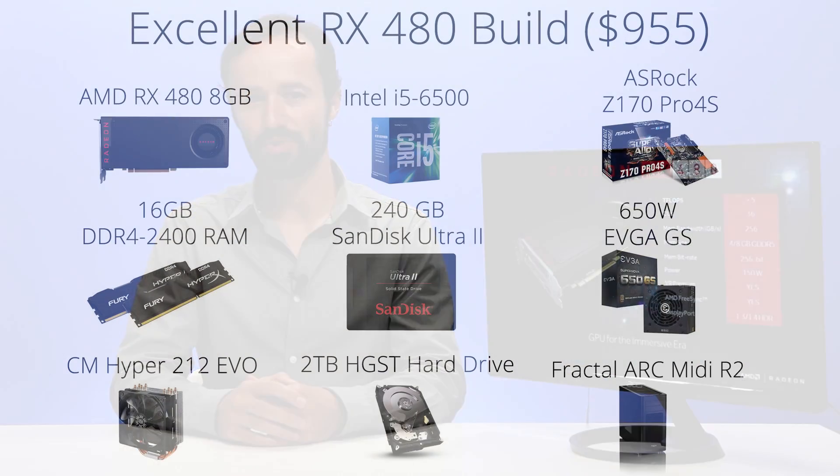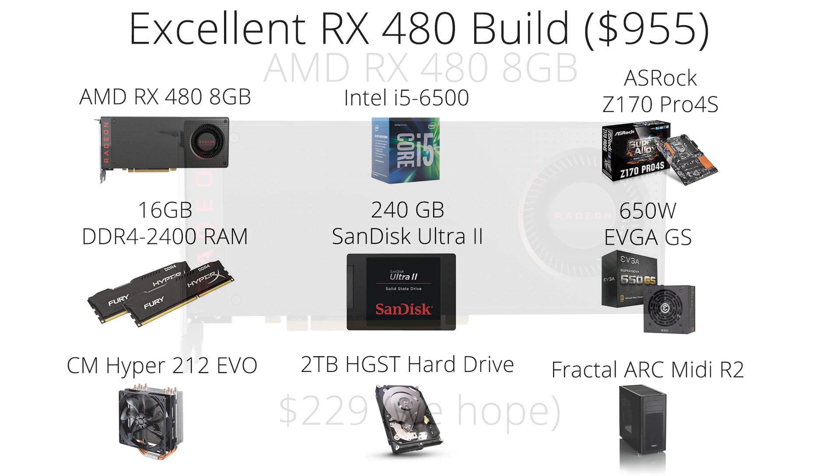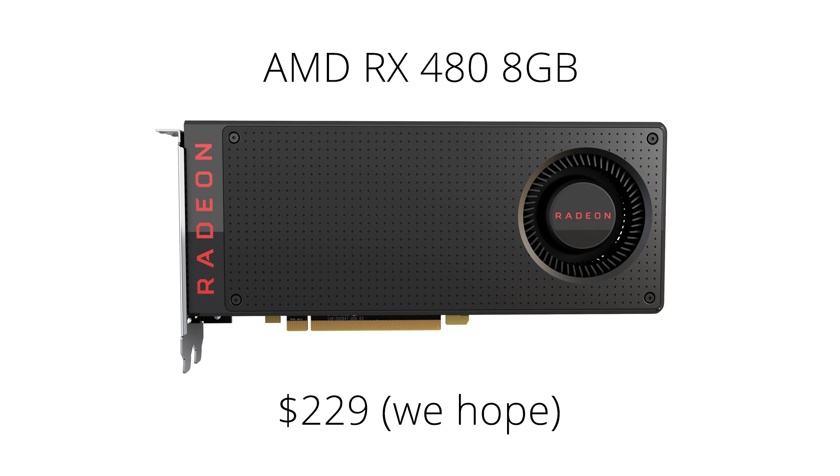Now, time for the builds. Let's take a look at the excellent build. As of launch day, this build is priced at $955 and is an excellent all-around PC. For the starring role, we have the RX 480 8GB model for those times the extra VRAM might actually come in handy. This build assumes the 8GB model is available for its suggested price of $230. For this card to be a good choice, the price needs to be lower than about $270 — above that, other cards become better values.